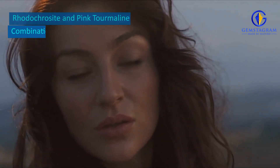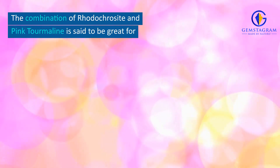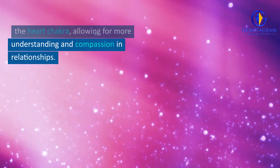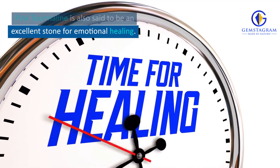Rhodochrosite and Pink Tourmaline Combination Benefits. The combination of Rhodochrosite and Pink Tourmaline is said to be great for promoting inner peace. It can help to balance the energies of the heart chakra, allowing for more understanding and compassion in relationships. Pink Tourmaline is also said to be an excellent stone for emotional healing.